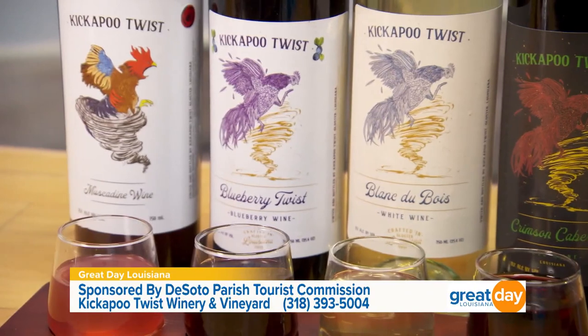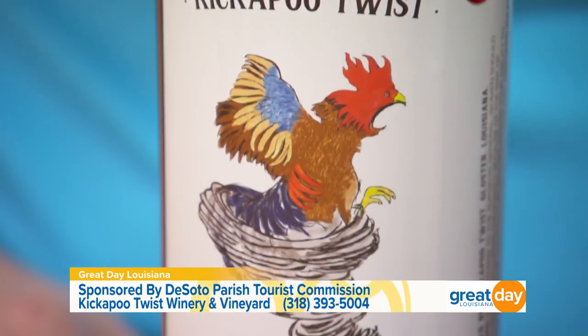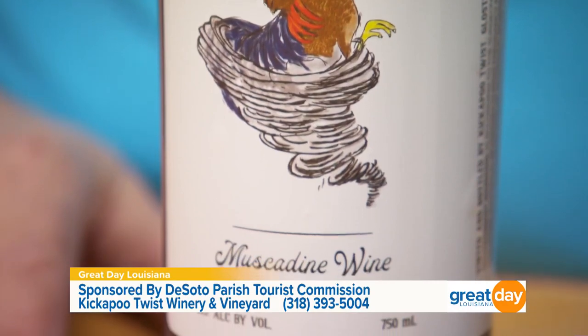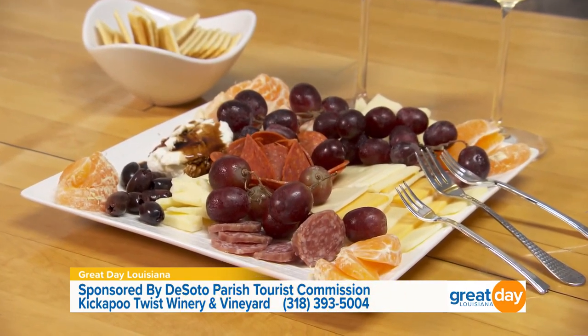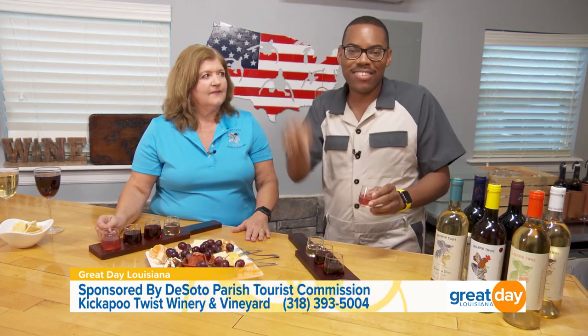We have one more right here. What is this one? This is our muscadine. It's called Rosie. Oh, and it's on the sweet side. So good. You all do classes here, and if you take a class, you can also get a charcuterie board. It is amazing what you all are doing here. Cheers, to you and your husband. Kickapoo Twist Vineyard and Winery is open on Saturdays. If you want to pick up a bottle, which is very affordable, you have to come and check them out.